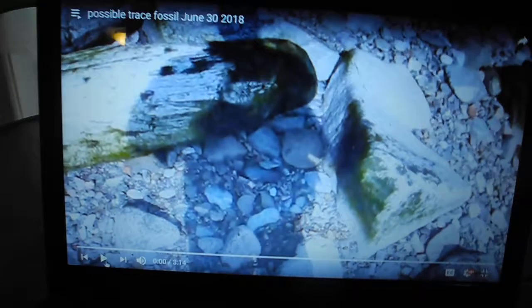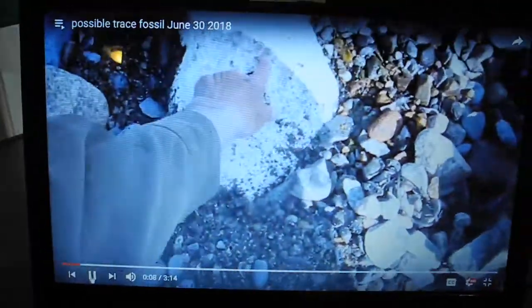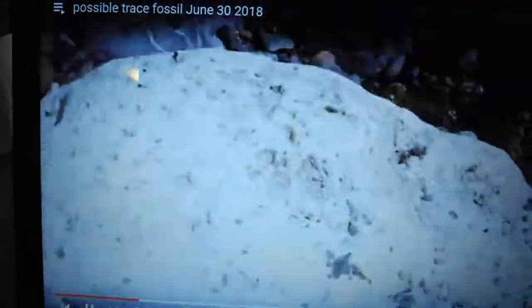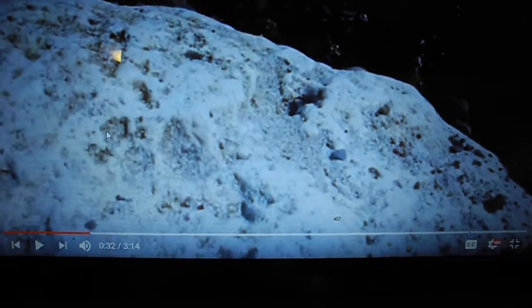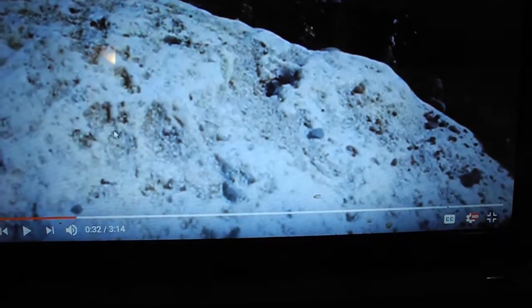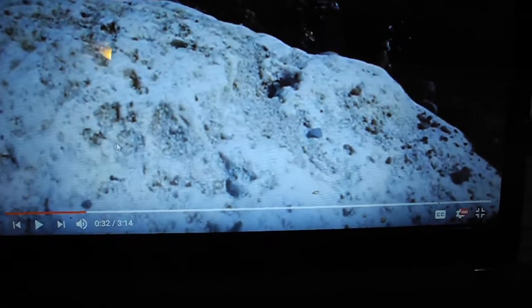All righty, I found the track — it's something very special. Got a depression here, another one here. Now, right there, there's one, two, three — no, there's one, two, three, four — and there's that there. I would say it's almost like a paw print, but it can't be a paw print.